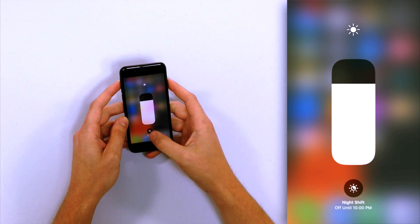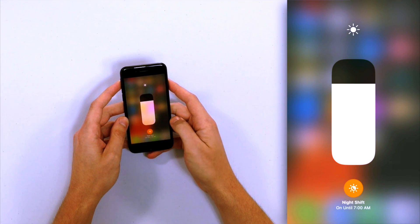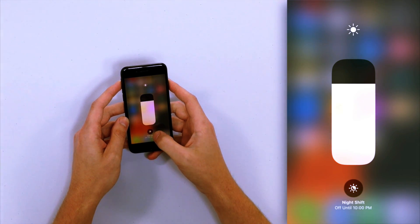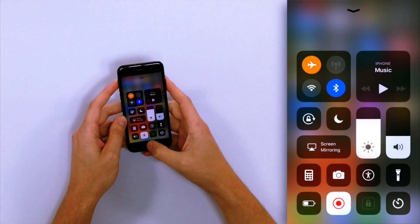At the bottom you can see the Night Shift icon — it looks kind of like a crescent moon with a little bit of sun rays around it. Just tap that to toggle Night Shift on or off. As you can see, my iPhone screen just got yellow again, and now it's back to normal. So that's how you turn off Night Shift on your iPhone.